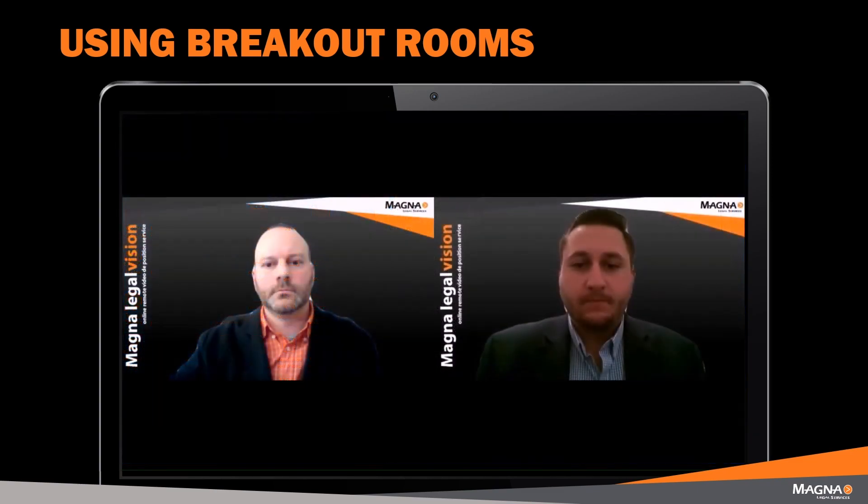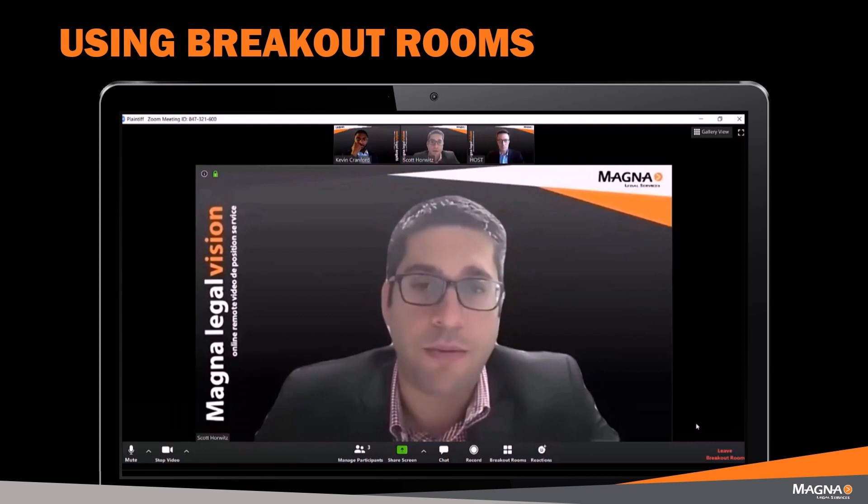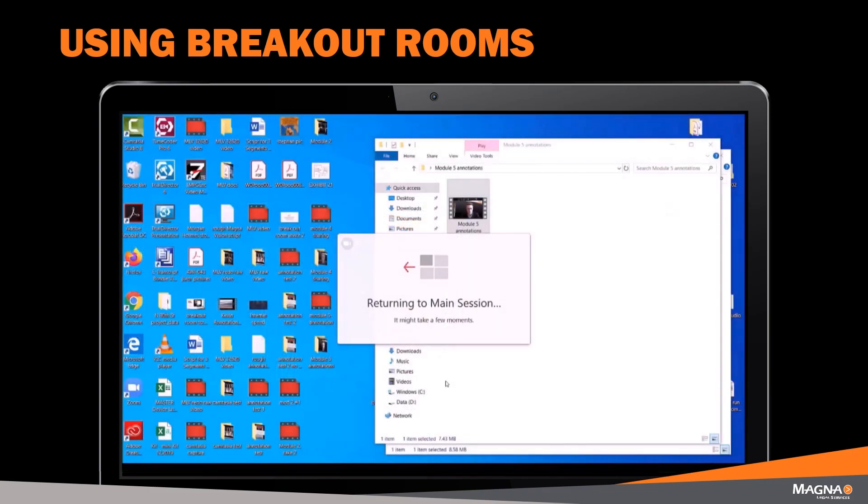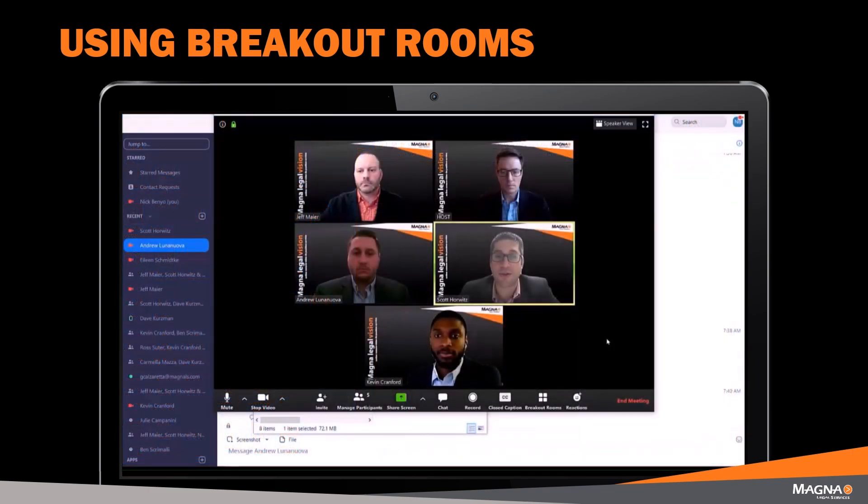While in these rooms, everything is private to that room and the mediator can seamlessly go back and forth between the rooms in a matter of seconds. Once the parties are finished with their respective discussions, they can easily be placed back into the main meeting.